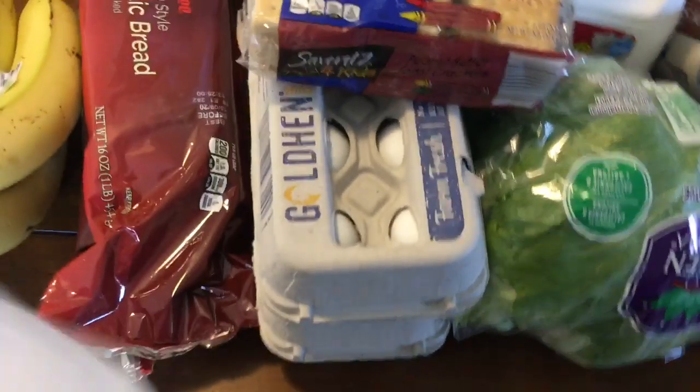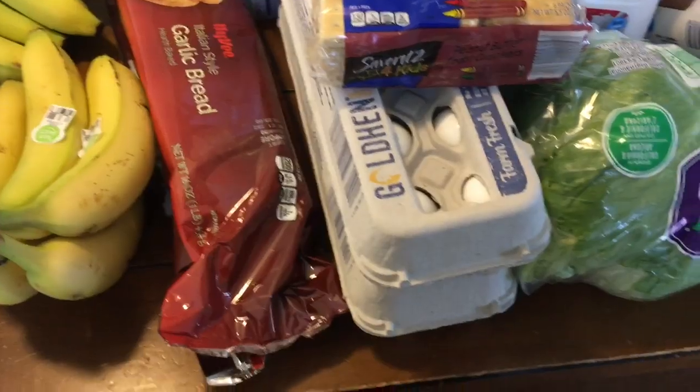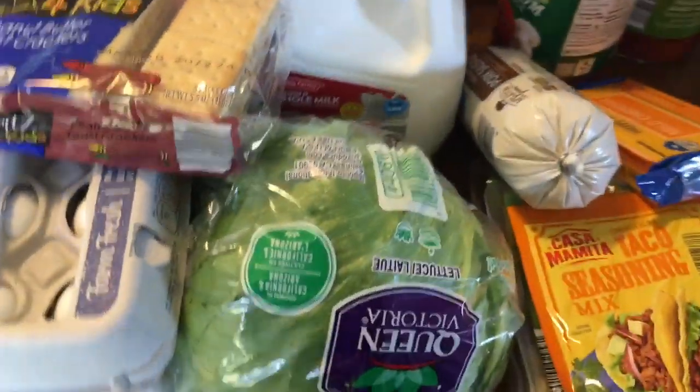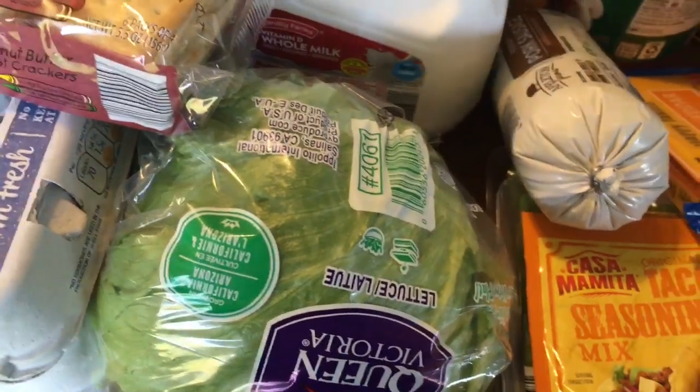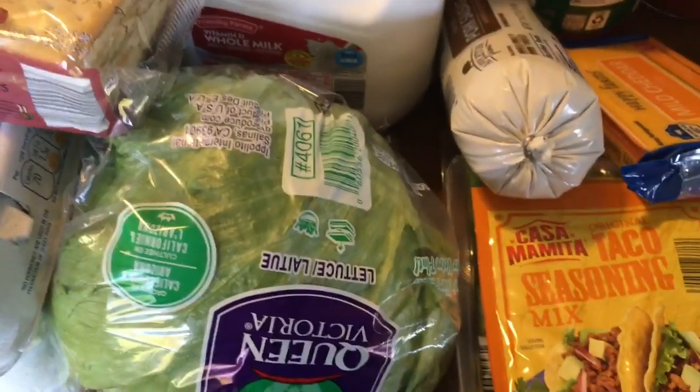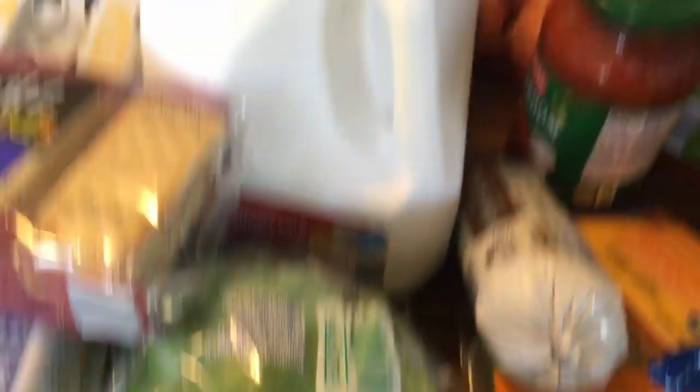About two dozen eggs — large eggs were $0.58 a piece. One head of iceberg lettuce for our taco night at $1.29. The corn chips were for a taco salad, by the way, and for anyone who wants them with chili.